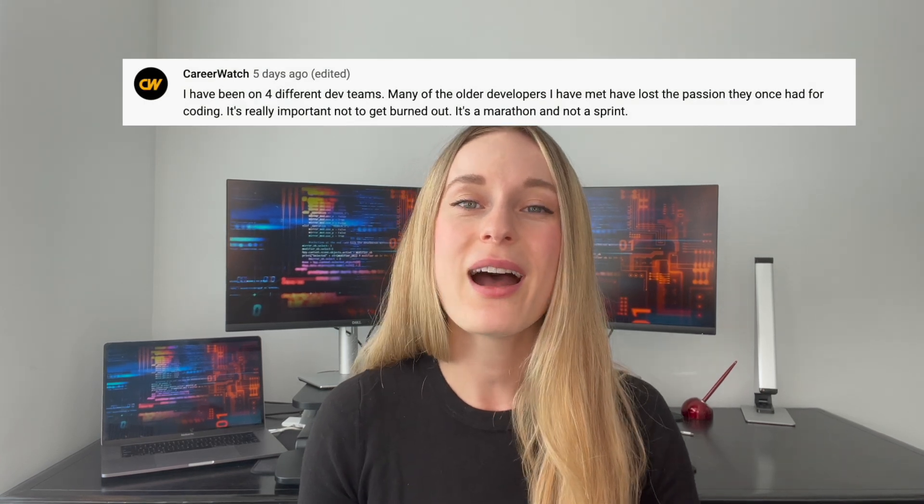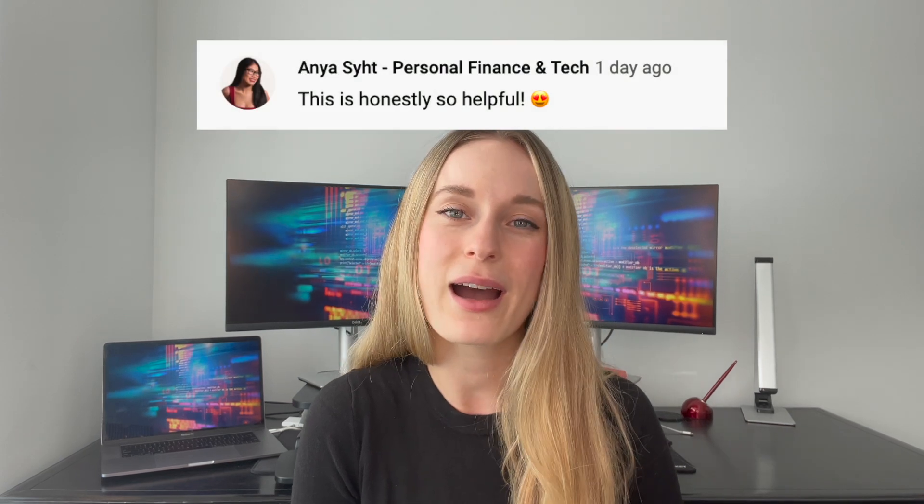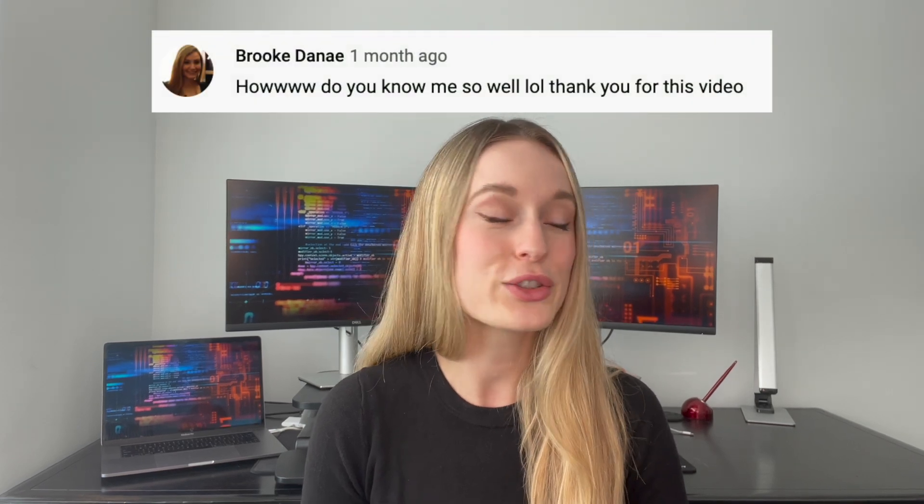Before we go any further, make sure to hit that subscribe button for more tech and coding related videos. Also, shoutout to some of these wonderful subscribers — I see you. Thank you for your support, your questions, your comments. I really appreciate you taking the time to interact with me on YouTube. I try to get back to every single comment, so thank you for that. Okay, let's get started.